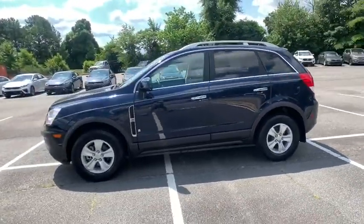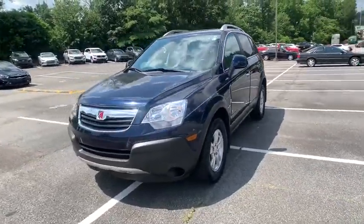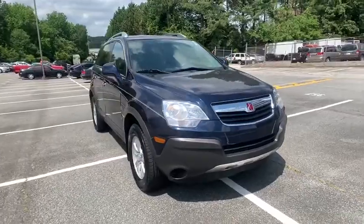This vehicle has less than 90,000 miles. Here are some of this vehicle's great options: anti-lock braking system, keyless entry, stability control, traction control, and steering wheel audio controls.